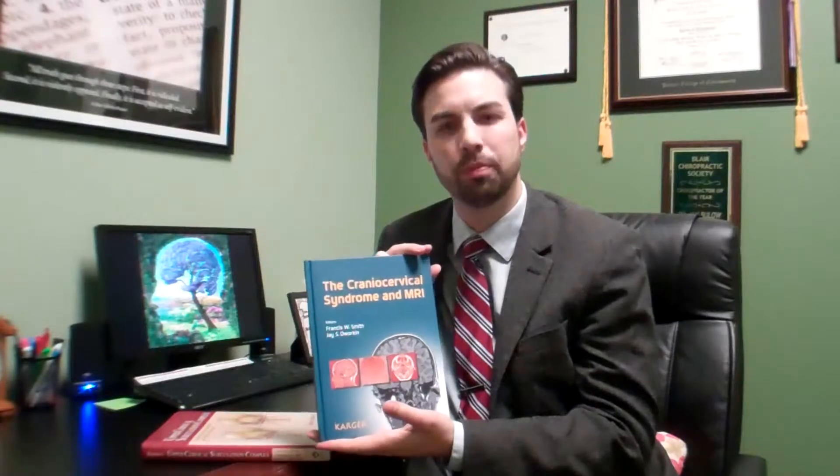I was pretty excited the other day when I got in this book that I had ordered. It's called The Craniocervical Syndrome and MRI. A similar book to it is one called The Upper Cervical Subluxation Complex — big fancy words, but basically these books are all on the upper neck, and this one in particular is on the upper neck and MRIs.